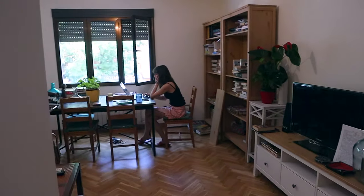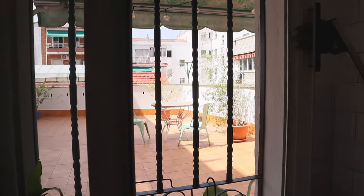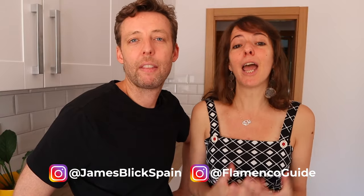Hey, Spain lovers. So we bought an apartment in Madrid — this apartment that we're standing in right now. We bought it last February, right before COVID. For those of you who don't know us, we are James and Yoli and we make videos that help you explore Spain like a local, whether you are visiting or planning to live here.